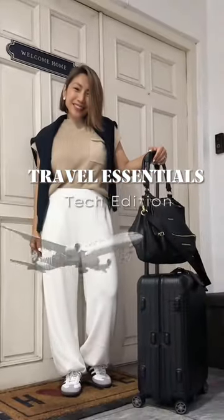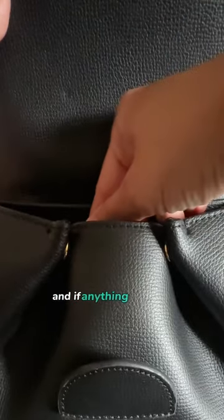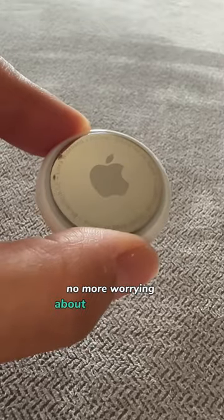Travel Essentials, Tech Edition. Attach them to your luggage, purse, or wallet, and if anything gets lost, your phone will help you track it down. No more worrying about losing your bags.